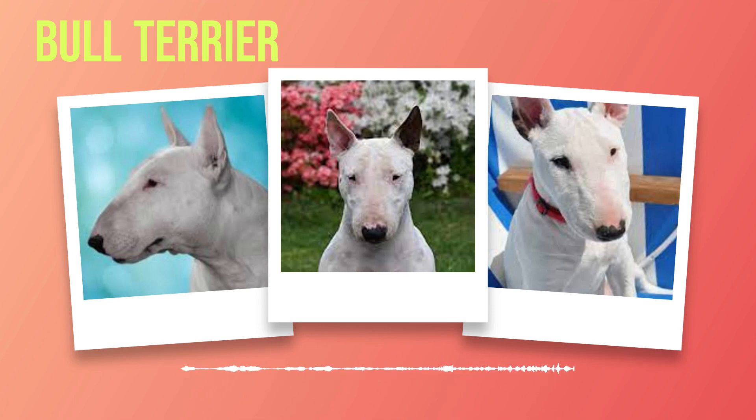Their chests are broad and deep, giving ample space for lung capacity, while their ribs are well sprung to accommodate the necessary strength for their active lifestyle. The hindquarters are muscular and strong, providing the power needed for their bursts of speed. The physical characteristics of bull terriers make them a breed that stands out from the crowd. Their size and weight give them a commanding presence, while their unique coat colors and patterns add an element of individuality. The distinctive head structure showcases their one-of-a-kind appearance, while their well-built body ensures both strength and grace in movement.